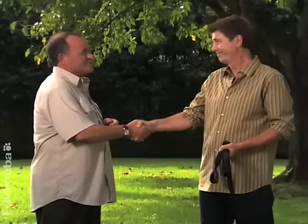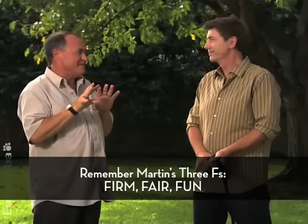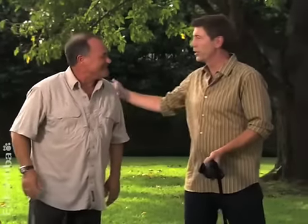Martin, thank you so much. Thank you Jim, it's my pleasure. One of the things I would say is: keep it fun, lots of praise, and remember the three F's — firm, fair, and always fun. Love those three F's. Go and have a good massage — you've earned it!